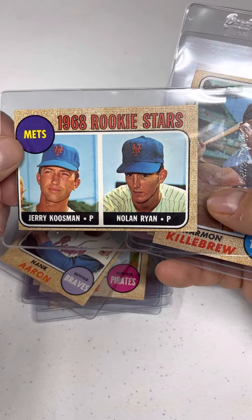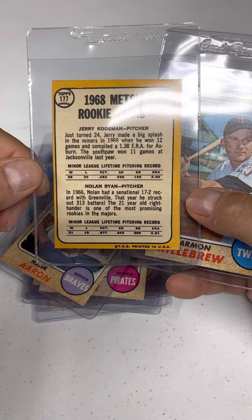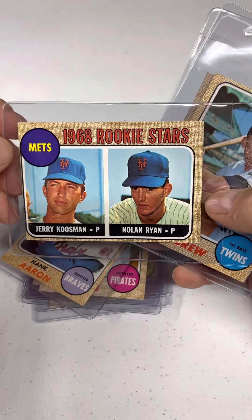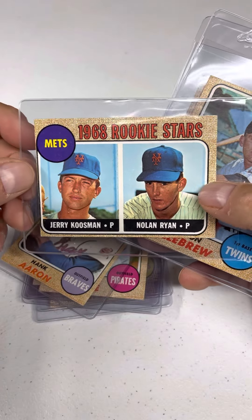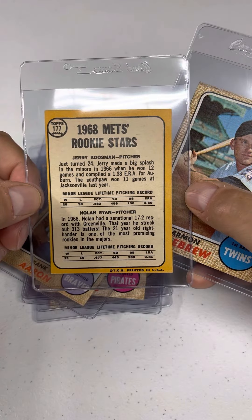And there's the Jerry Kuzman rookie. Just happened to also have this guy Nolan Ryan — I don't know how he did in the league. This Kuzman, this is the one everybody wants. This card was hot at the National this year, hot on everybody's YouTube channel, everywhere I go. Everybody wants the Jerry Kuzman rookie, and Nolan Ryan kind of lucked out by being with him — though actually I think they both had a pretty good career.